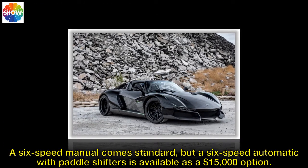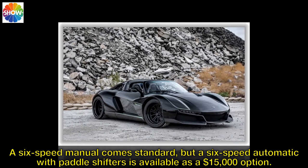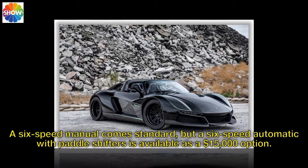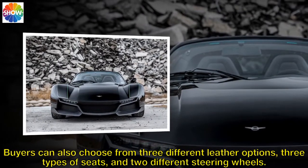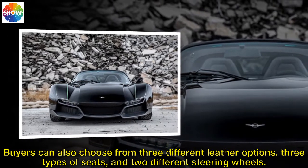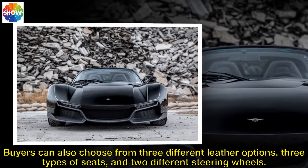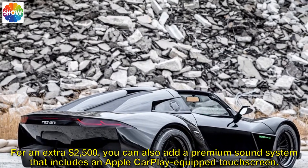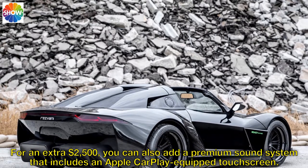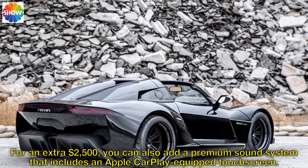A 6-speed manual comes standard, but a 6-speed automatic with paddle shifters is available as a $15,000 option. Buyers can also choose from three different leather options, three types of seats, and two different steering wheels. For an extra $2,500, you can also add a premium sound system that includes an Apple CarPlay-equipped touchscreen.